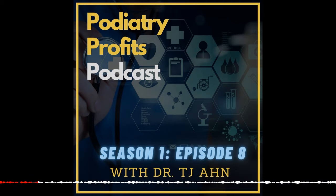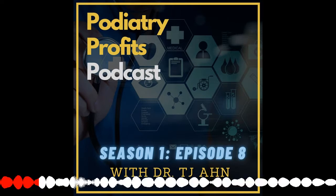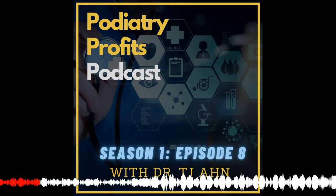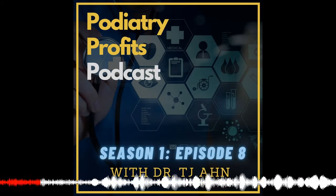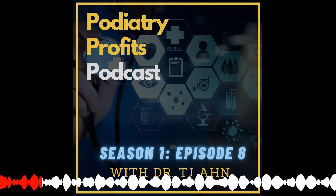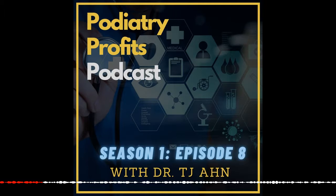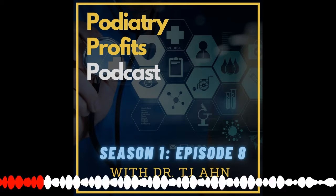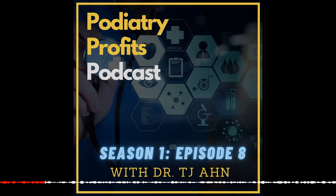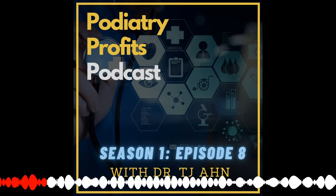Having said that, what I consider medical marketing needs three systems. Number one is the ad system. Number two is the funnel and follow-up system. Number three is the review system. So again: ad system, funnel and follow-up system, and review system.